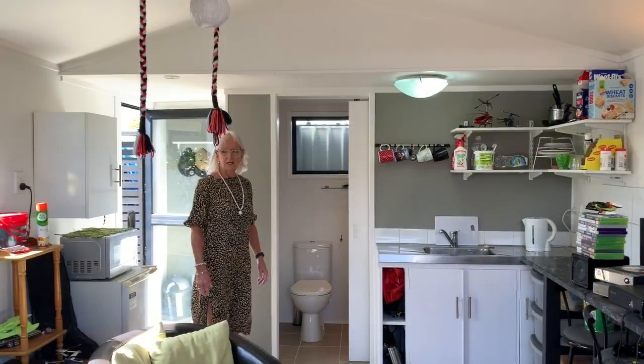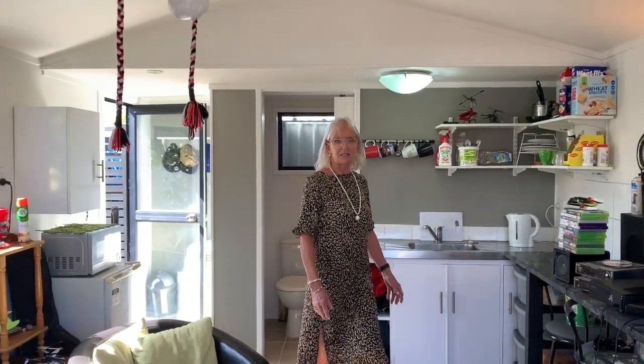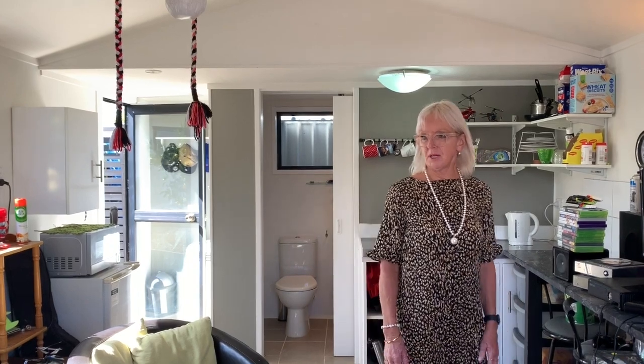This home also comes with a fully self-consented studio, ideal for Airbnb, extended family, or a teenage retreat.